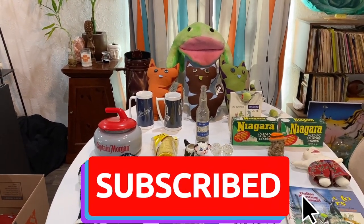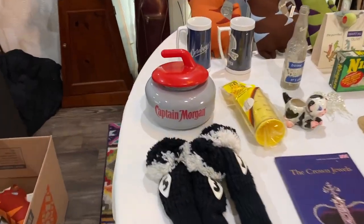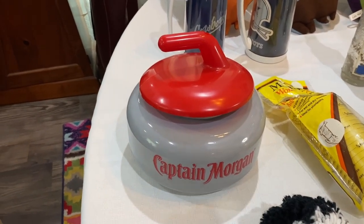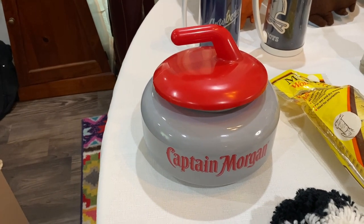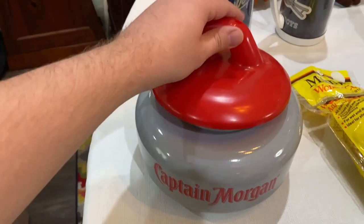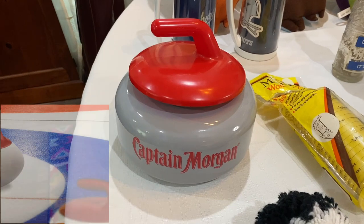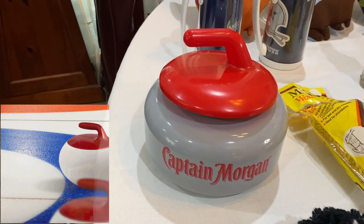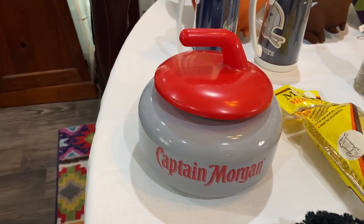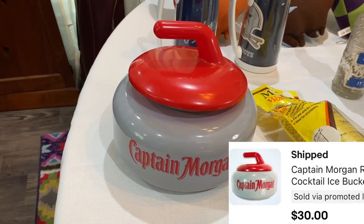I also have a couple items from an antique mall. Let's start with an item that's not from any of those places, but I just had to show you before we pack it up and ship it. I got this at a thrift store in Lewisville, my hometown. It is a Captain Morgan ice bucket — plastic, but it's in the shape of a curling rock. Probably a promotional thing for the winter sports or winter Olympics.